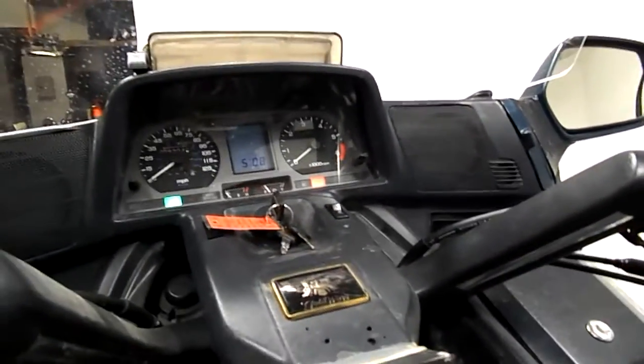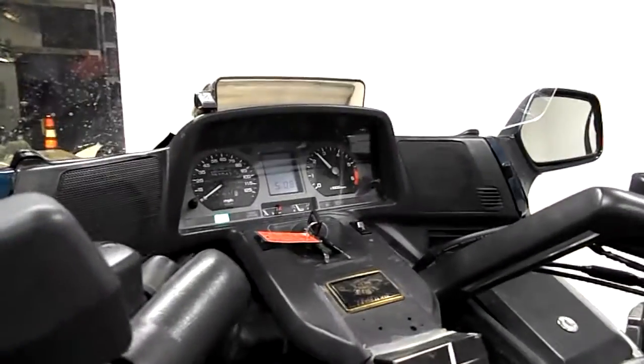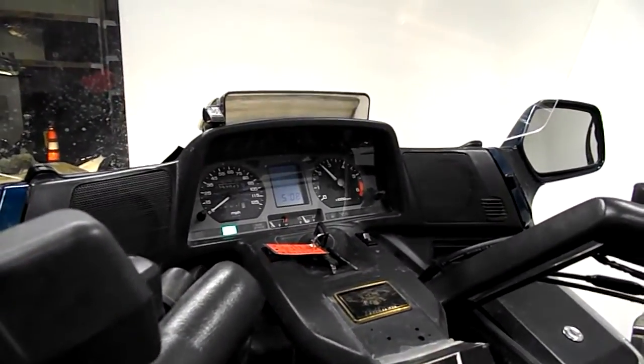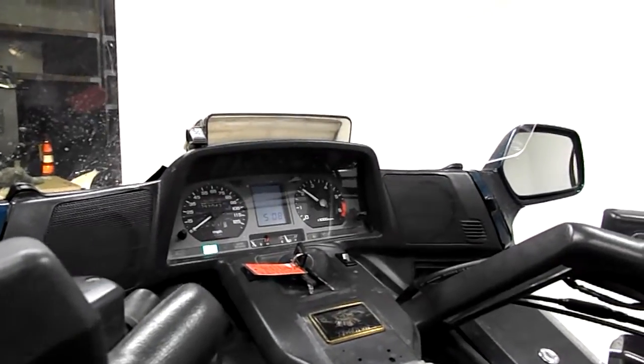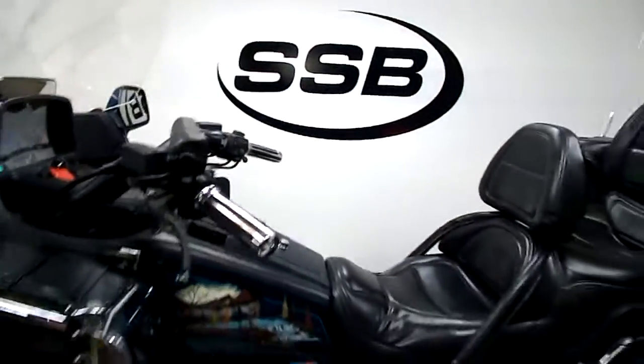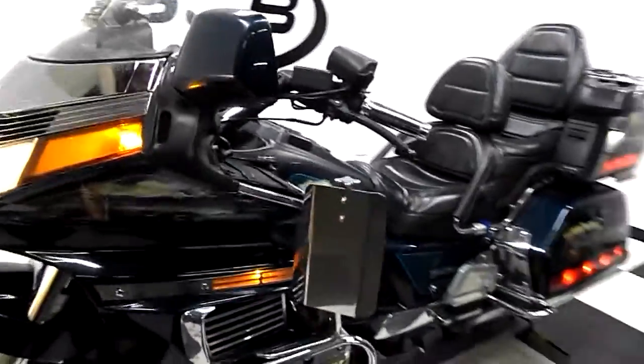Choke on. This bike does come with cruise control, AM/FM stereo, and CB controls also. It's got the highway pegs so you can cruise in style, and the wind deflectors.